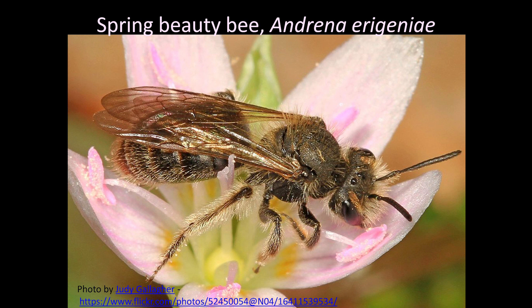The mining bee, Andrena erigeniae, specializes in collecting spring beauty pollen. Females carry pollen back to their tunnels in soil to provision their offspring. Because temperatures can be chilly in spring, you usually see these bees out only on sunny days between 10 a.m. and 2:30 p.m.